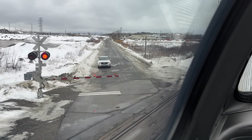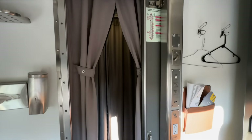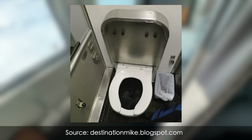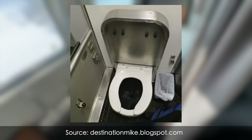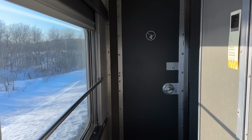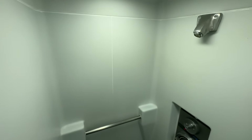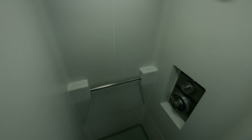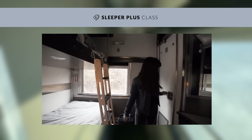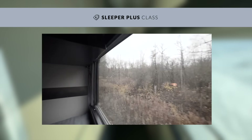Now let's go up another class to the private cabin for one. These feature lockable doors, privacy curtains, and an ensuite — though the toilet is quite compact, so I'd opt for the one at the end of the carriage. Both of these accommodations offer access to a shared shower facility. Lastly, the private cabin for two — unfortunately fully booked on my trip, but here's some stock footage to give you a rough idea.